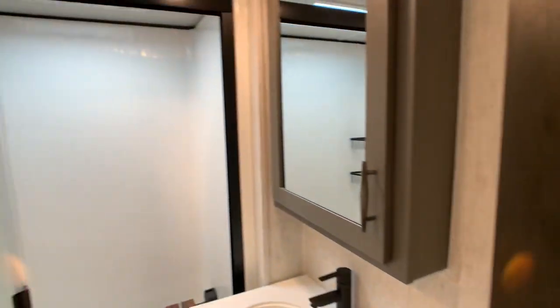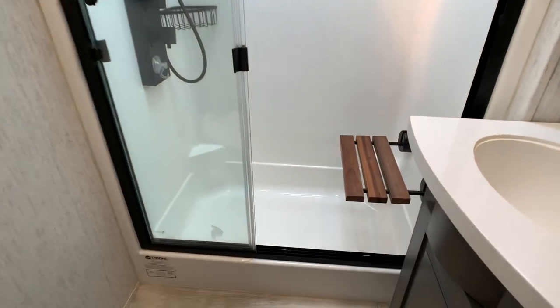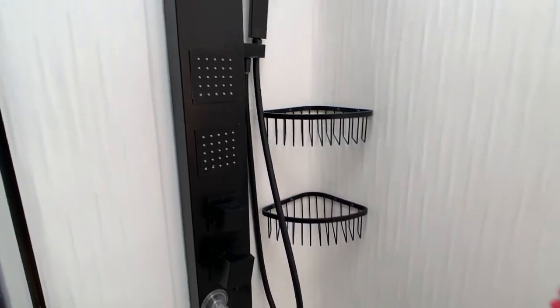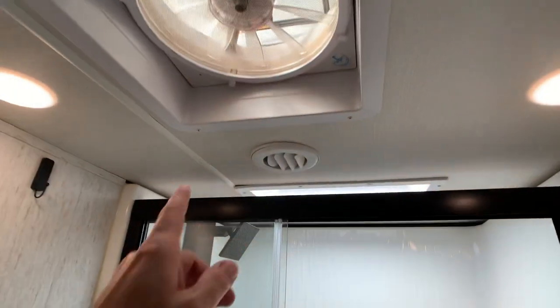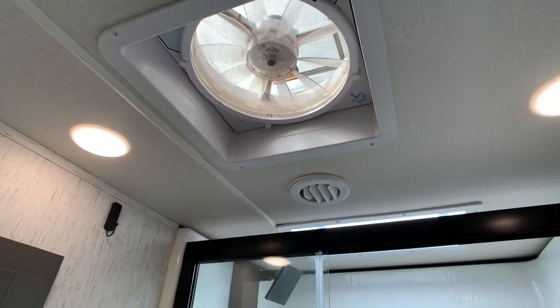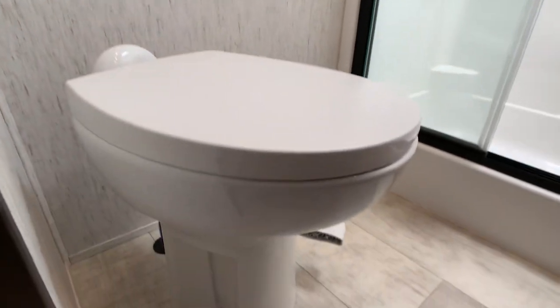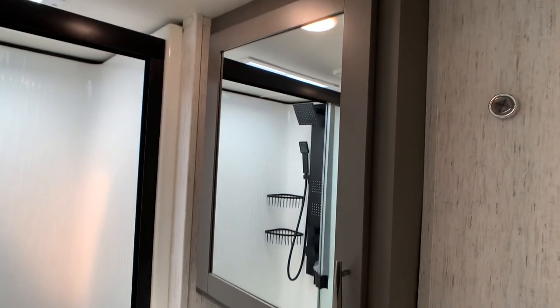This is going to be your second full bath — the master bath. It is a one-piece shower with seating, which is definitely one of the nicest showers you're going to get in a fifth wheel — they call it the super shower. There's a skylight and a second Fantastic vent fan with rain sensor and Maxxair vent covers. Pretty decent-sized closet area in the bathroom. You do have a porcelain toilet with foot flush, solid surface countertops, and a medicine cabinet — not just a mirror.